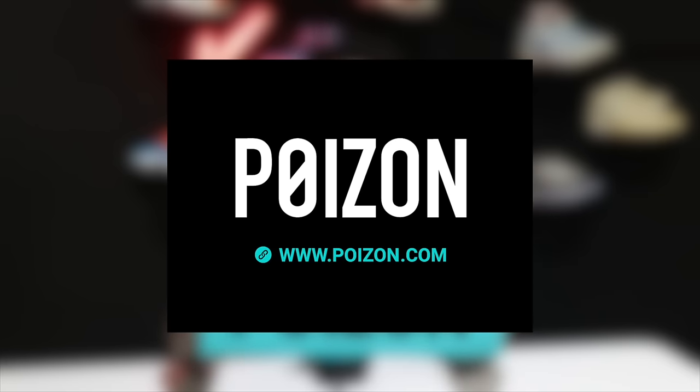Thank you, Poison, for sponsoring this video. Poison is one of the top sneaker and fashion outlets with the best prices for all sneakers. Pick your spring shoes, get your spring heat with Poison.